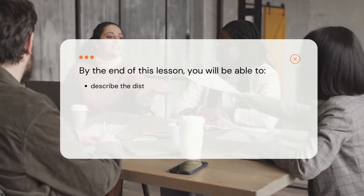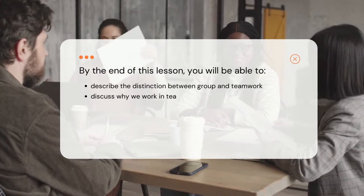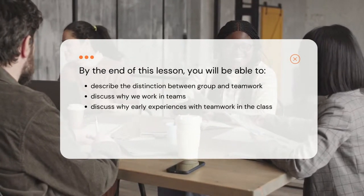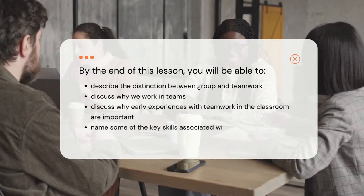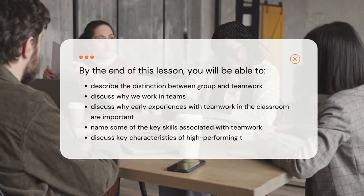By the end of this lesson, you will be able to describe the distinction between group and teamwork, discuss why we work in teams, discuss why early experiences with teamwork in the classroom are important, name some of the key skills associated with teamwork, and discuss key characteristics of high-performing teams.